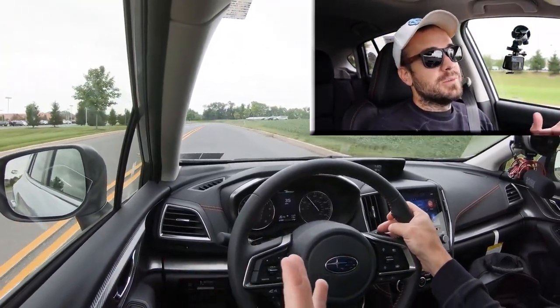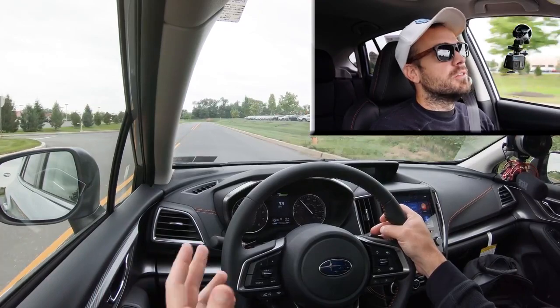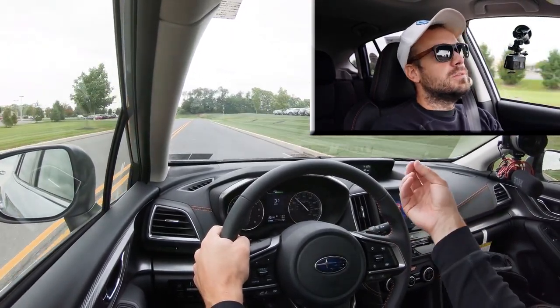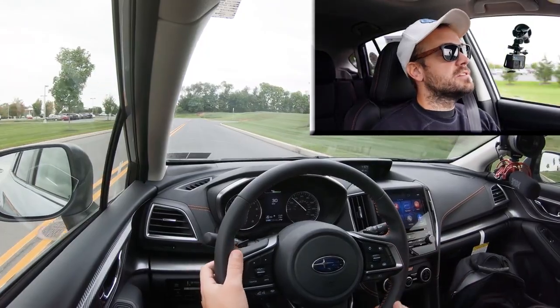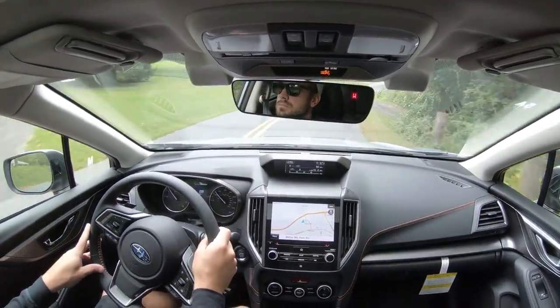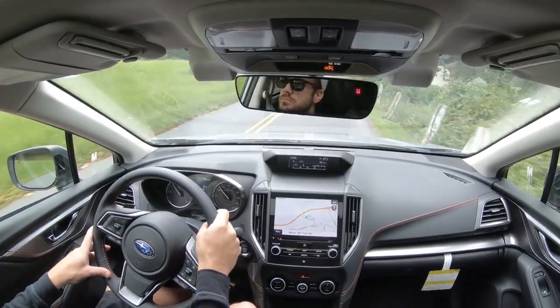Another benefit of paddle shifters on a CVT is engine braking when conditions get slippery. Rather than hitting the brakes going down a hill in snow, you can use the paddle shifters to downshift and the Crosstrek will slow down via engine braking rather than the brakes themselves, helping prevent sliding. Then let's go ahead and give back full control to the Crosstrek.